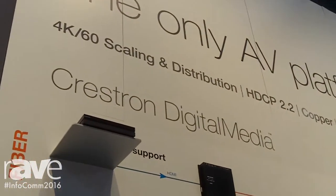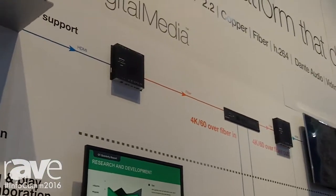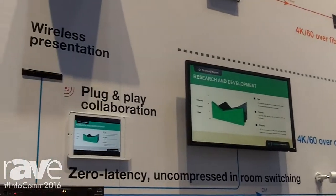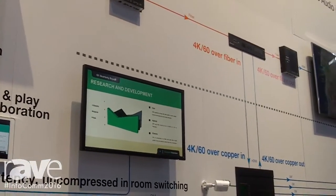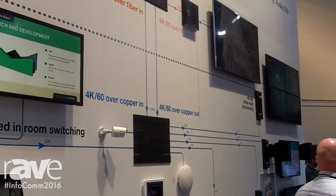As you'll see, we have the only true 4K60 end-to-end solution on the market today, which covers the platforms of copper and fiber. At the show, we're introducing our new fiber products, which take this to the next level. You can see in the center here our copper solution, which allows 4K60 from end-to-end.